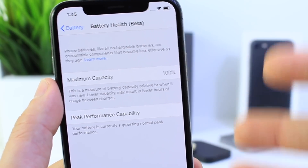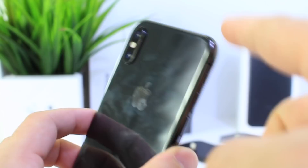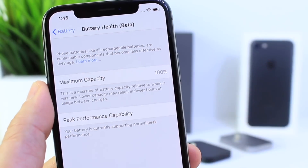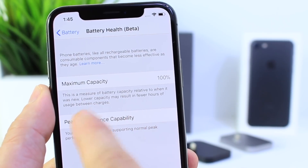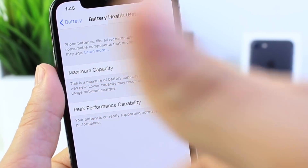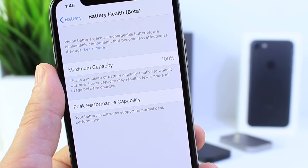The second tab is the capacity section. Right here it says 'Maximum Capacity.' Being an iPhone X, this is going to have 100% battery capacity and everything should be working fine. But a lower capacity may result in fewer hours of usage between charges. If you have an older iPhone with say battery capacity at 60%, that's going to probably degrade the performance on your device.